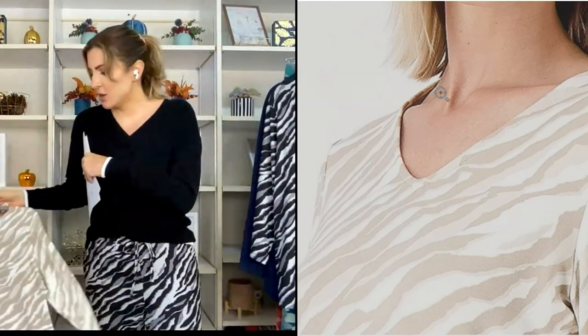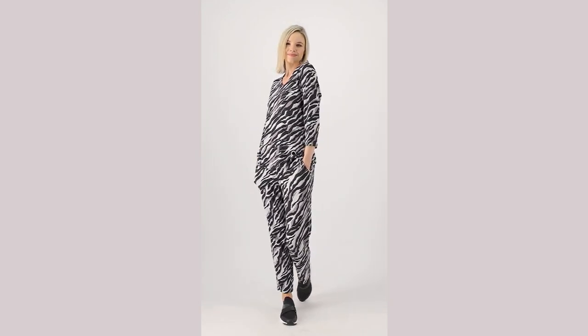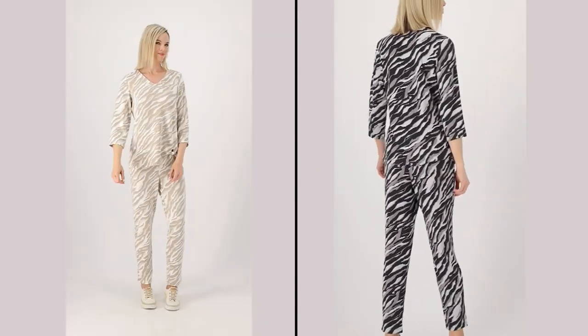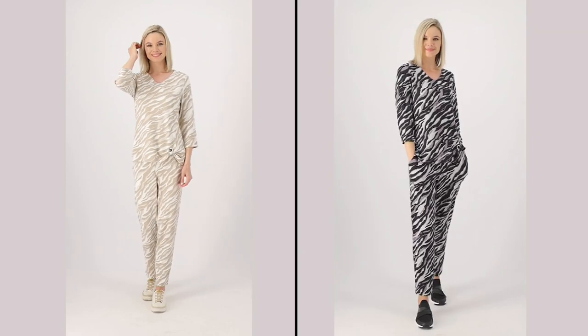I'm wearing the matching pant that is coming out — the lounge pant. Worn together, this is more of a lounge outfit, but broken apart, you're going out and doing things. I'm renting a house next week with my whole family, and I'm bringing both sets — this is what I'm going to live in while we're baking cookies and playing with my nieces and nephews, because it's just so comfy but also cute. This is easy care, easy wear — just throw it in the wash, throw it in the dryer.